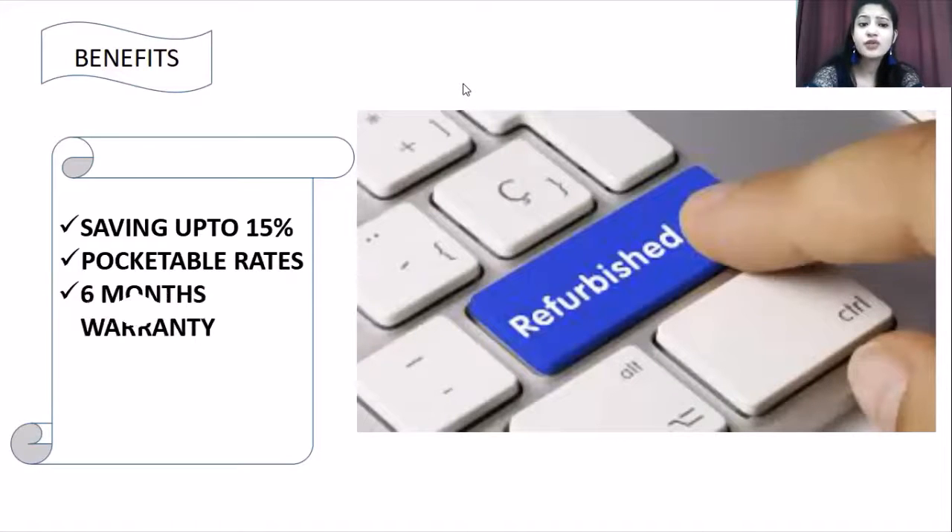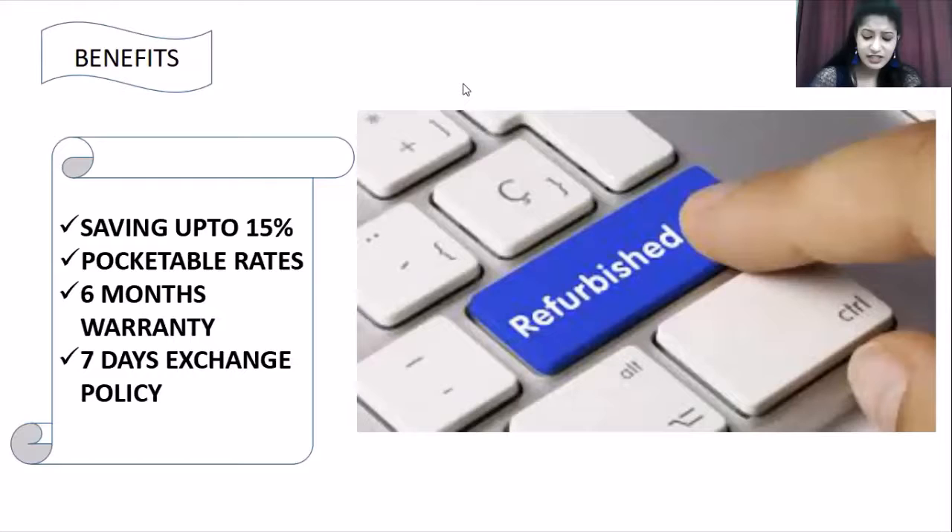You also get a six months warranty period. Usually brand new products have a one-year warranty. Refurbished products with certified refurbished condition have a warranty period of six months. You also get a seven days exchange policy where you can exchange the product if it is not good enough, or get a money back guarantee.